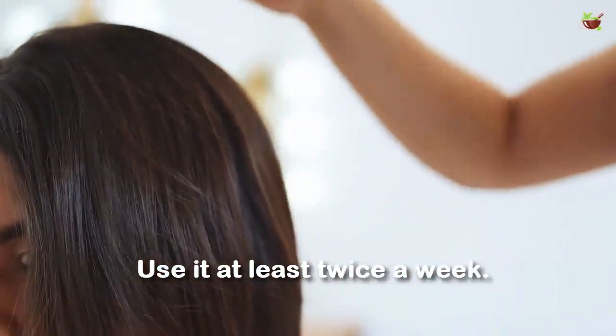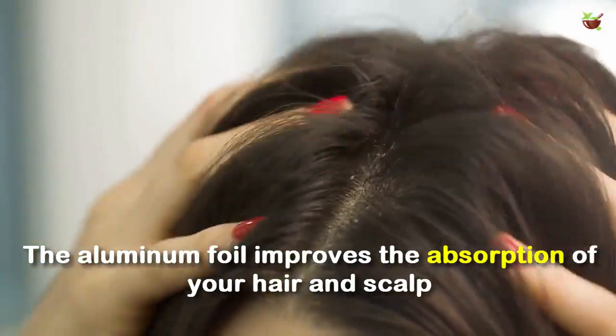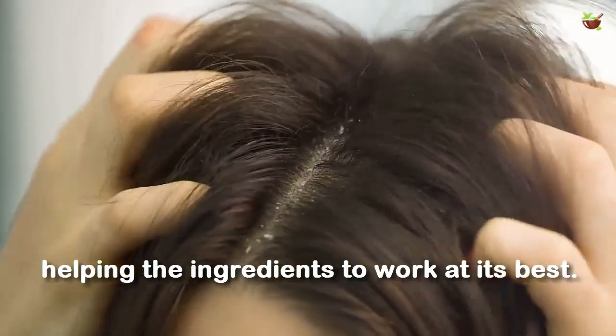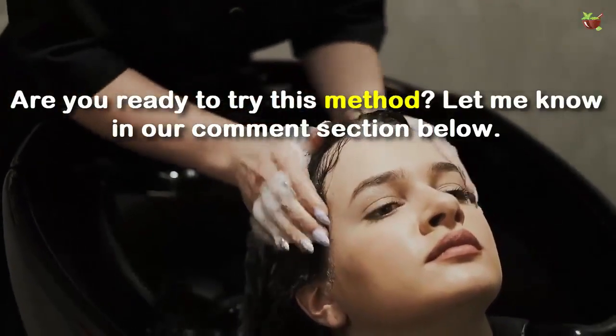Your hair will have an amazing shine, it will be healthy and dandruff-free. Use it at least twice a week. The aluminum foil improves the absorption of your hair and scalp, helping the ingredients to work at their best. Are you ready to try this method? Let me know in the comment section below.